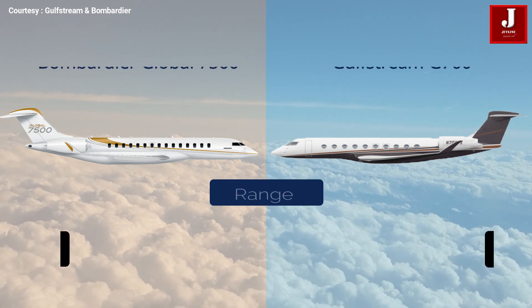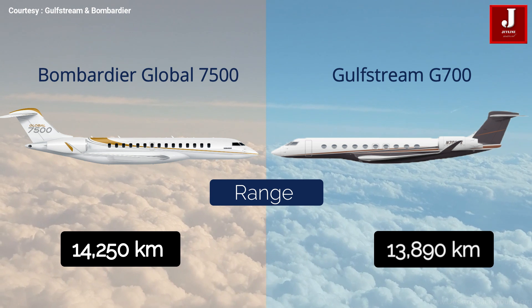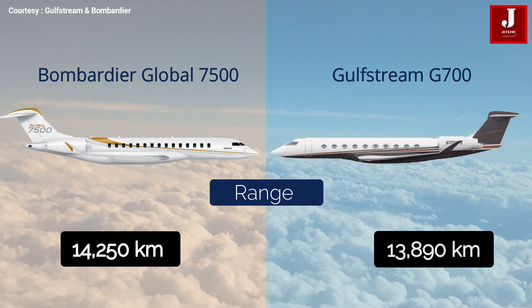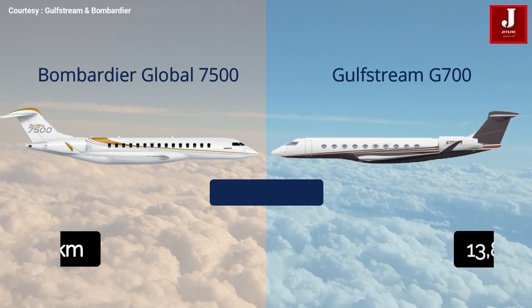The Bombardier Global 7500 has a range of 14,250 kilometers, while the Gulfstream G700 has a range of up to 13,890 kilometers. In this category, the Bombardier is the clear winner in terms of range capacity.